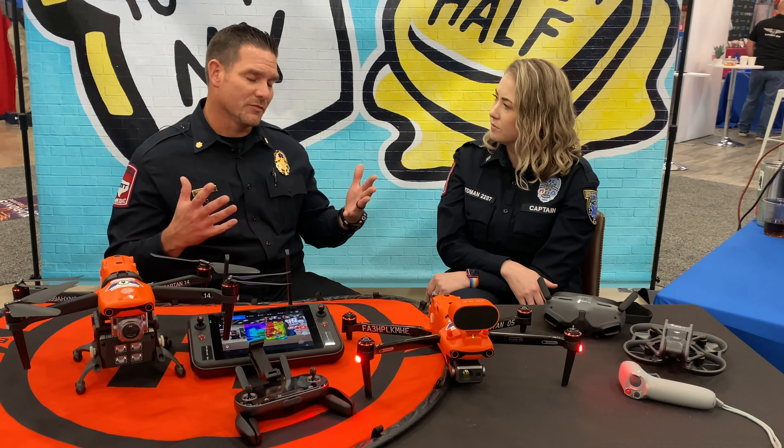We can actually attach a payload to these aircraft and fly necessary resources to where they need to be. Nothing huge — something around two pounds or less. Medications are great, small bottles of water, a radio, a cell phone for somebody lost in the woods. It's perfect for those things for short distance flights.